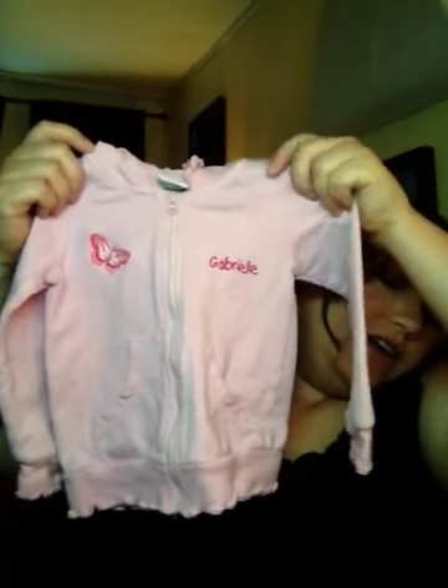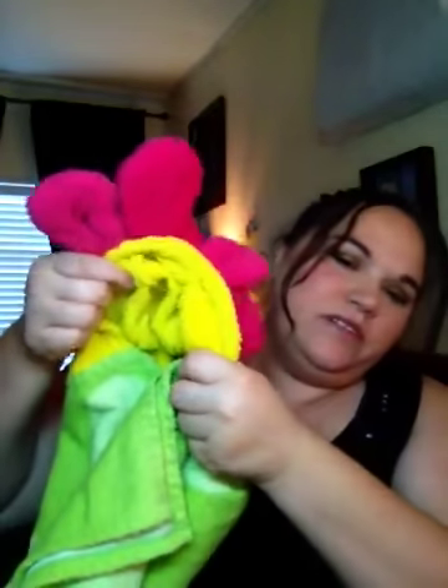Then I got this little sweater — it says Gabrielle on it, so it must be her name. Then I got this little towel with a little hood on it.